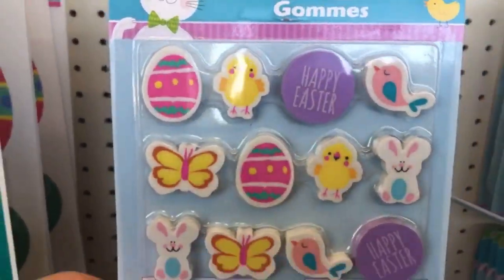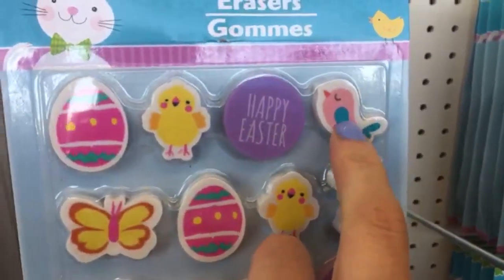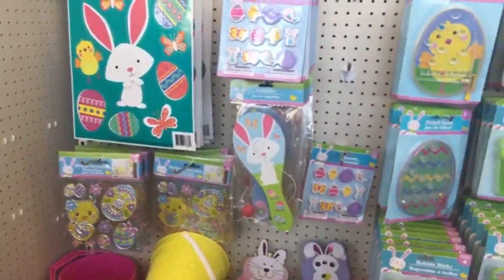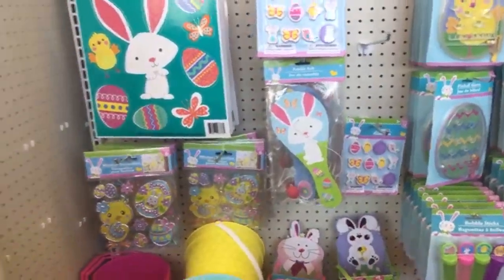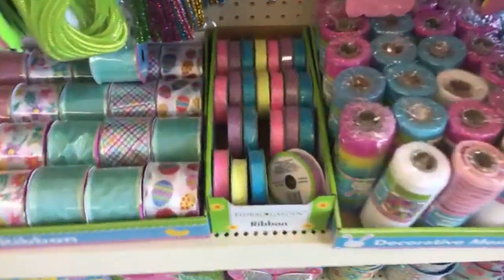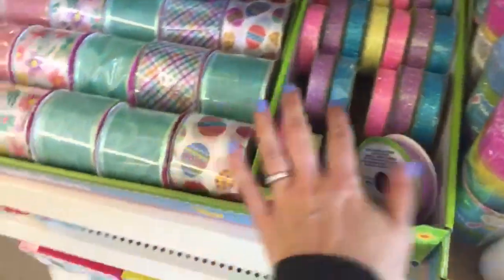Look at these — speaking of birdies! Easter stuff is so cute. Just let me know what you want to look at. Oh, look at these ribbons — I don't think I've seen these yet. These are pretty!